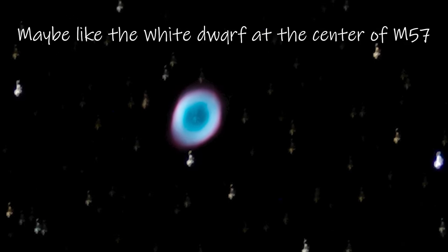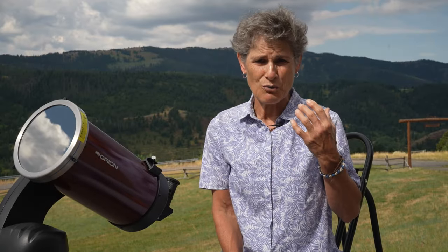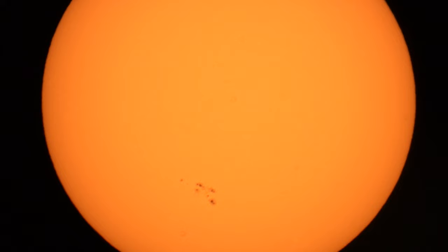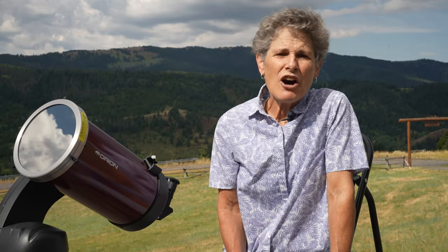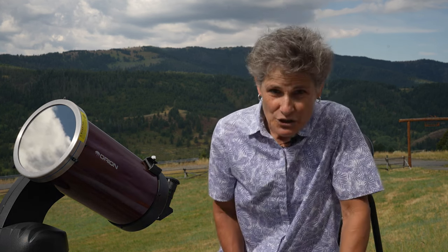The sun doesn't have a solid surface like Earth and other rocky planets. The part commonly called its surface is actually the photosphere — meaning 'light sphere' — the layer that emits the most visible light and what we see from Earth with protected eyes. Never look directly at the sun without protection because you can go blind. The photosphere is about 200 miles thick and much cooler than the blazing core, but still hot enough to make carbon like diamonds and graphite not just melt but boil.